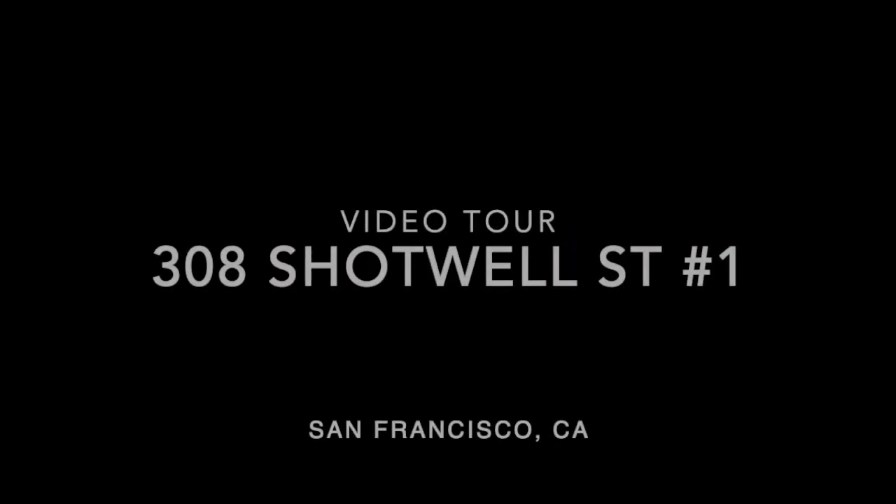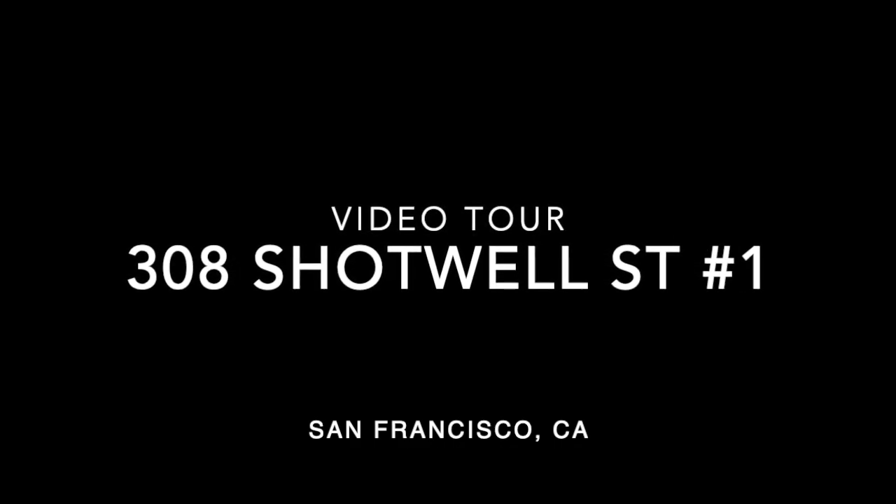Hello, this is Taylor with Rentals in SF and this is a video tour of 308 Shotwell Street, unit number one.